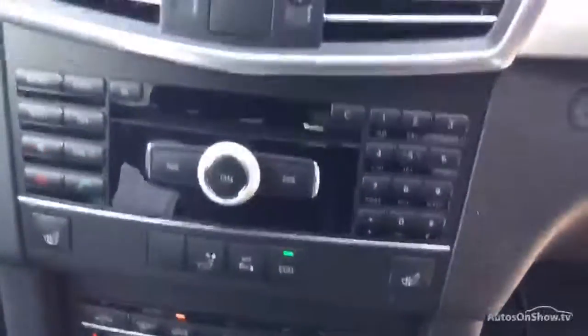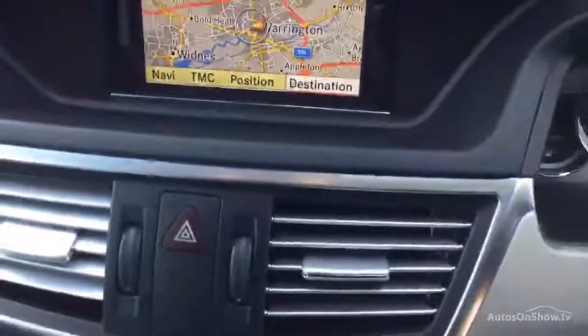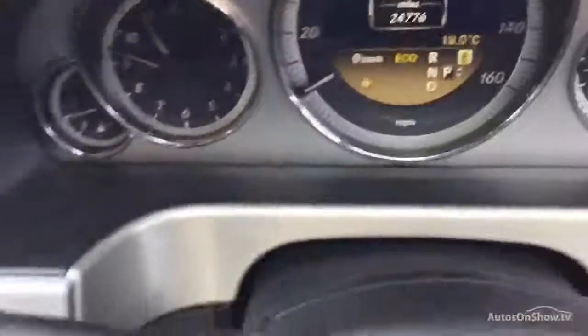It does have a winter pack, sat-nav, and Bluetooth. Mileage on the car is 24,776.